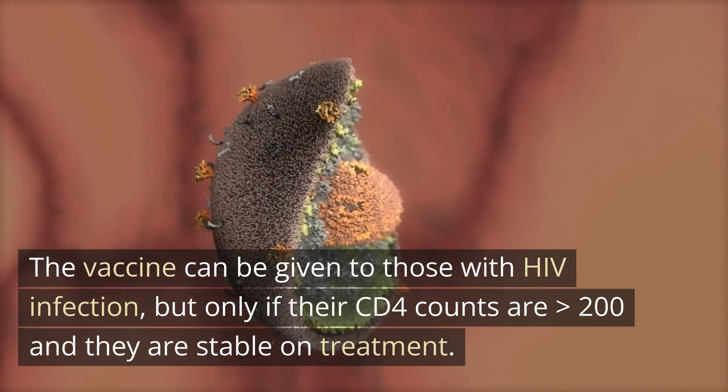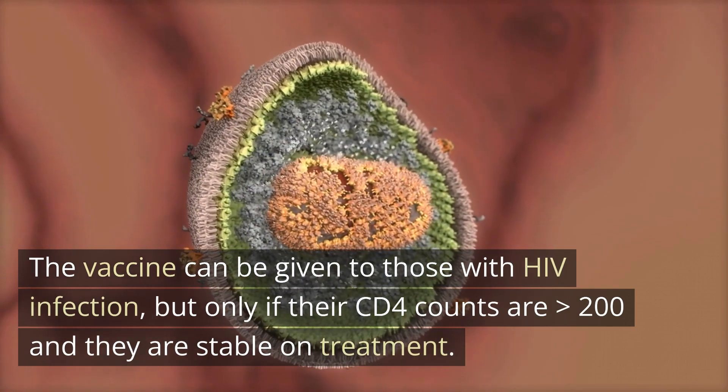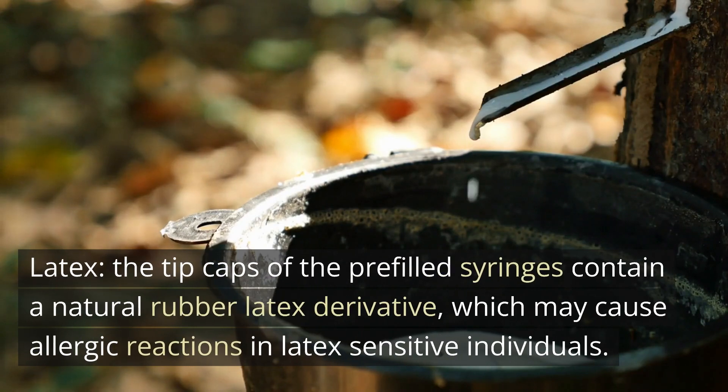The vaccine can be given to those with HIV infection, but only if their CD4 counts are greater than 200 and they are stable on treatment. The tip caps of the pre-filled syringes contain a natural rubber latex derivative, which may cause allergic reactions in latex-sensitive individuals.